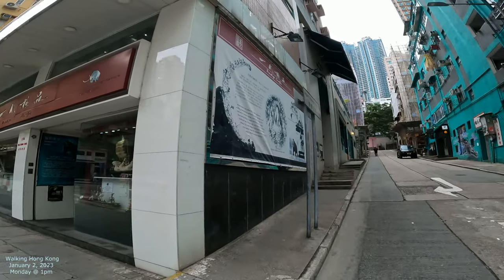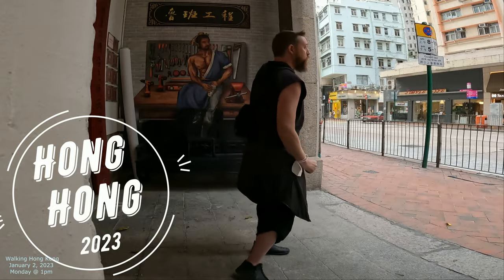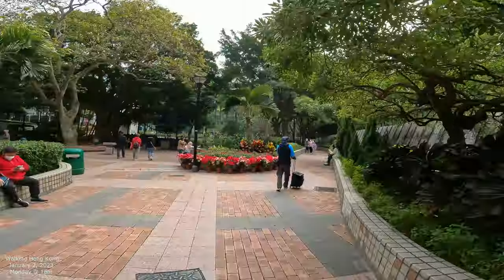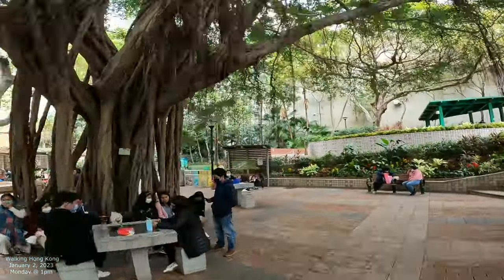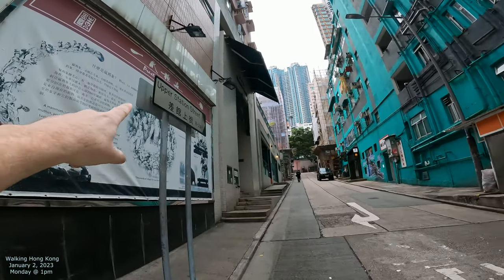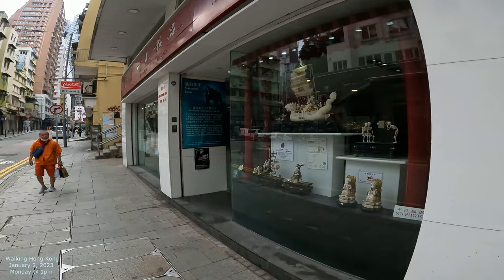Upper Station Street — welcome to Hong Kong 2023, checking out the streets of Hong Kong, let's do it! So this is our focus right here: Upper Station Street. We're kind of in this antique area, so we're just going to try to capture some of the antiques here.